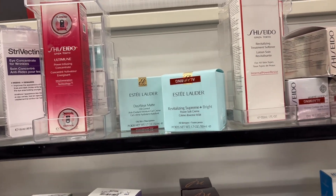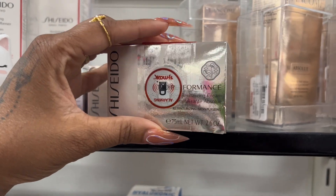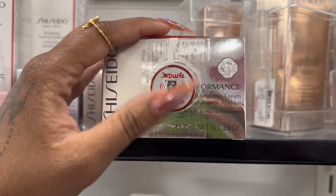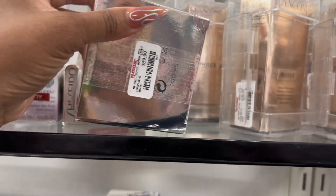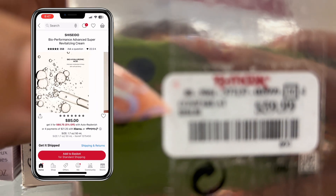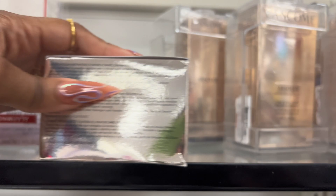Same thing with this Shiseido — I know this is a really good Asian skincare brand with fantastic products. This revitalizing cream is going for $60 here, but compared to $104 retail — I mean, sheesh.